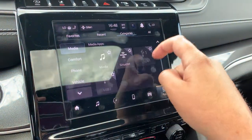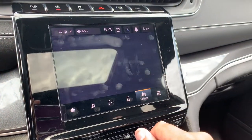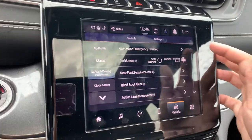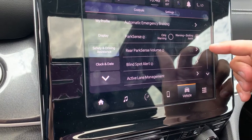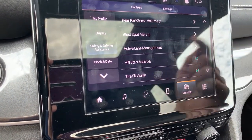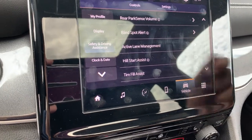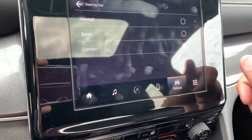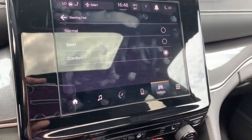There are a bunch of different categories and options. Under vehicle we have a bunch of safety features — going into safety and driving assistance: forward collision alert, parking sensor toggle, sensor adjustments, blind spot monitor, active lane management which includes lane keep assist and lane departure warning, hill start assist, tire fill assist, and steering feel. You can set the steering for comfort, sport, or normal.